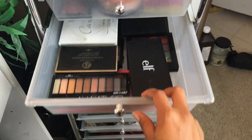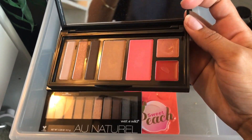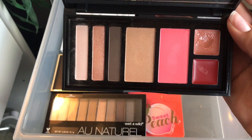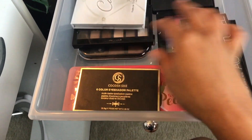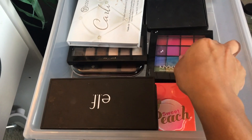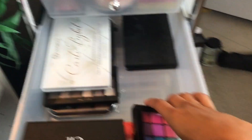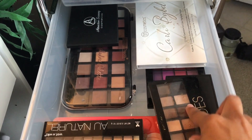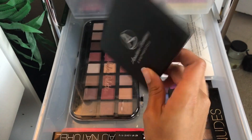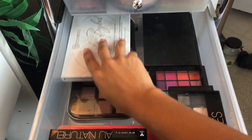This drawer has my bigger eyeshadow palettes. I have an ELF palette, a rose palette with two lip colors, blush, highlighter, and three eyeshadow shades — great for traveling. I also have a Wet n Wild palette, a palette from AliExpress, a fake Two Faced Sweet Peach palette, a NYX Ultimate Shadow palette in bright colors, two more AliExpress palettes, my Carly Bible palette, a Glam and Beauty nudes palette, a super pigmented AliExpress palette, and a Beauty Treats rose gold palette.